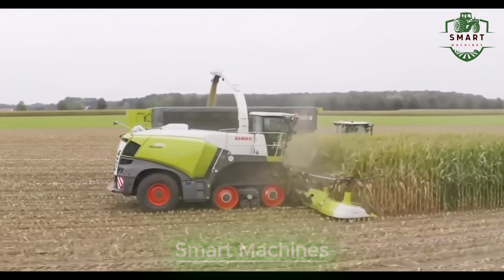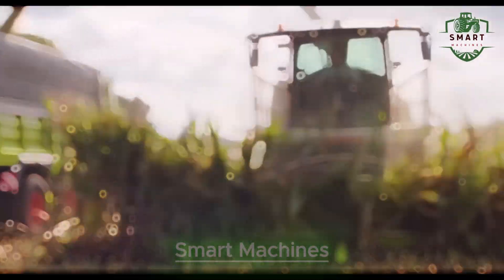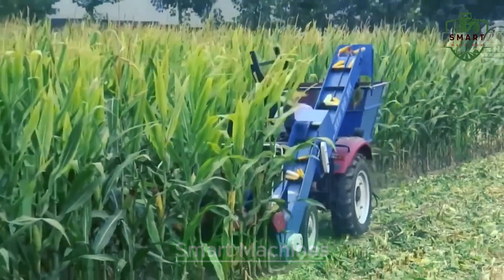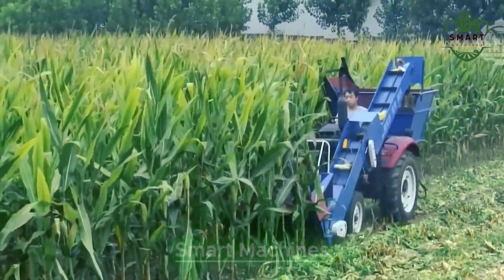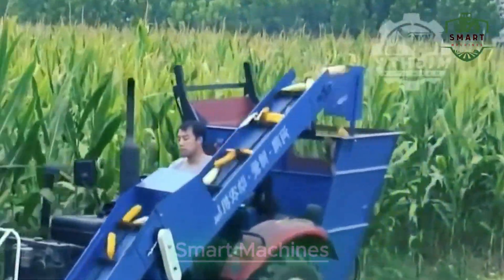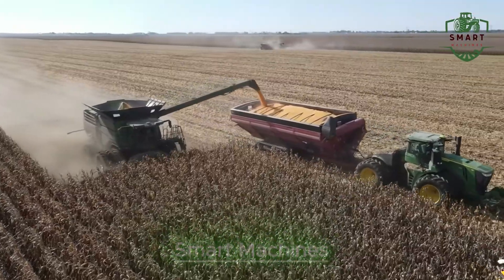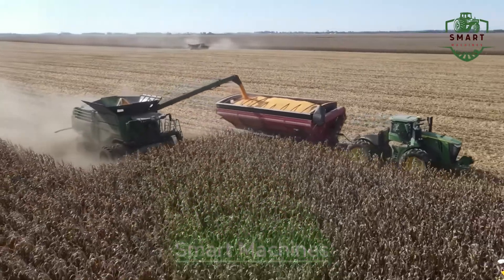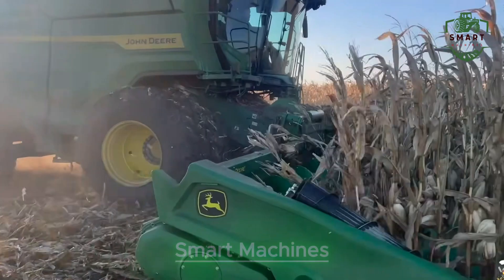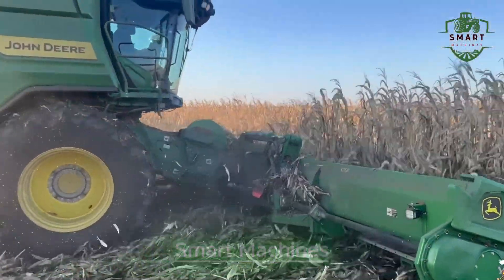And if you think that's impressive, just wait till you see how modern corn harvesters work. These machines are designed with special augers that gently lift the corn off the ground and move it directly into the collection bag. No bruised kernels, no wasted crops — just pure efficiency. It's amazing to see how quickly and carefully these machines can clear a field, making the process of harvesting corn faster than ever before.